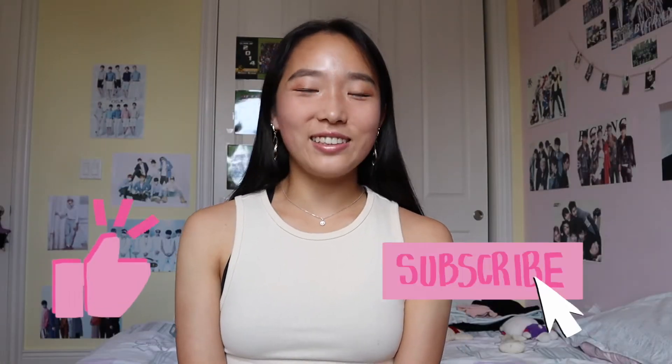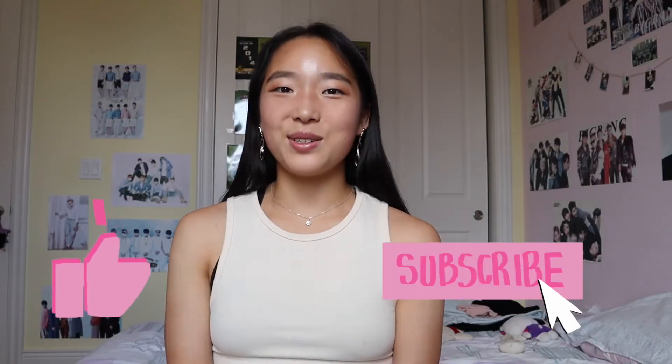Hi everyone! Welcome back to my channel. My name is Chelsea and as you can see from the title of this video as well as the clothes I've got in the back, today I'm going to be doing a haul on pretty much everything I've bought since quarantine.